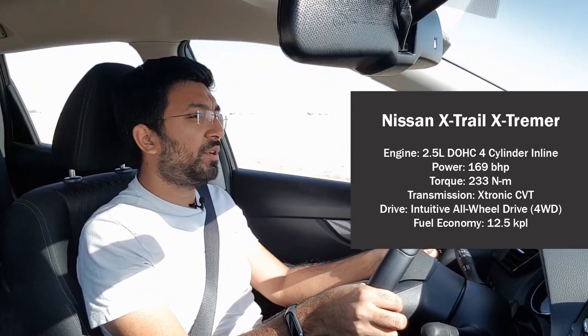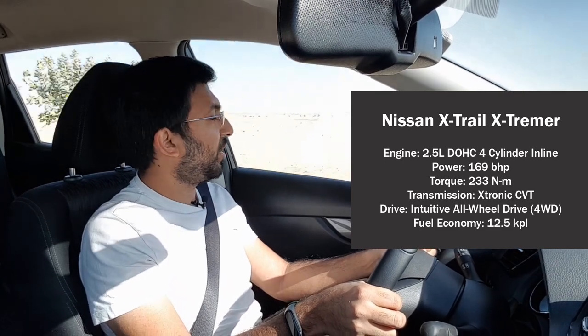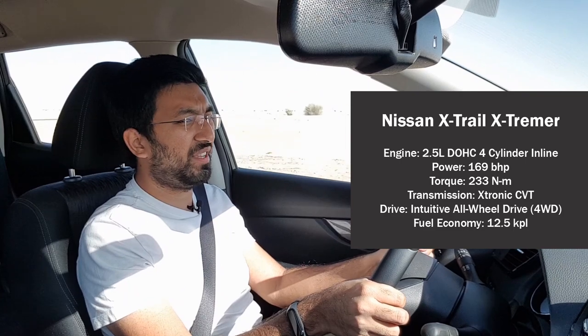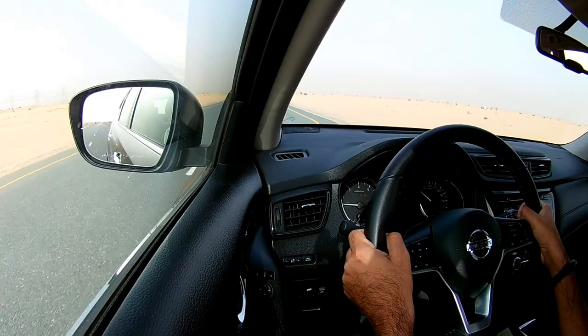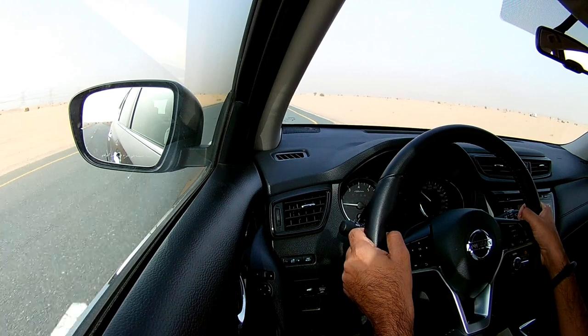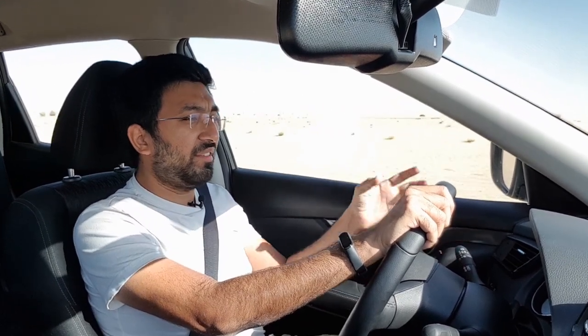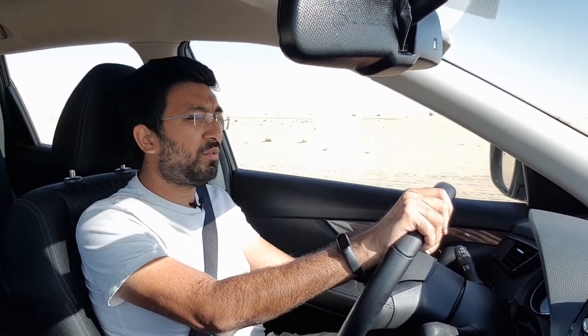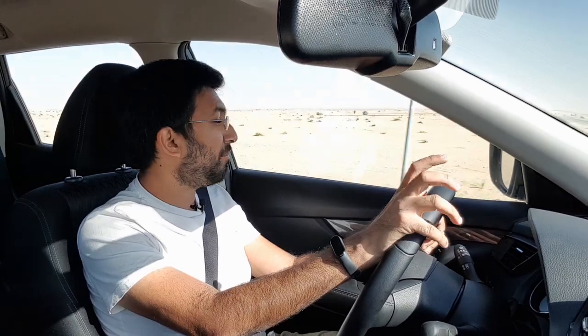Powering the X-Trail Xtremer is a 2.5-litre 16-valve dual overhead camshaft four-cylinder naturally aspirated petrol engine producing 169 brake horsepower and 233 newton metres of torque, mated to an X-Tronic CVT. The CVT is a bit sluggish in its initial response but gets going well. There are no paddle shifters, though there is a manual mode. The real-world fuel efficiency is around 11 to 11.5 kilometres per litre, against a claimed figure of 12.5 kilometres per litre — which is fairly close and honest.